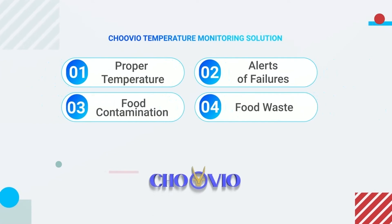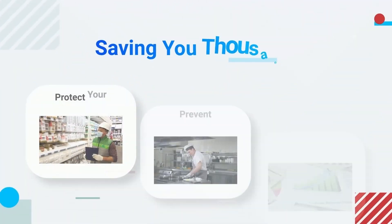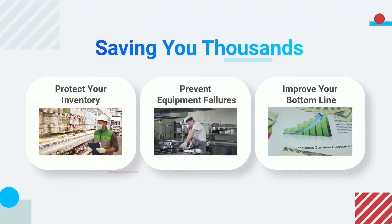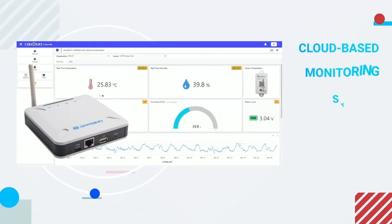keep the storage in the proper condition, receive alerts of equipment failures, prevent food contamination, and decrease food waste. The solution saves thousands by protecting your inventory and preventing equipment failures that result in improving your bottom line.